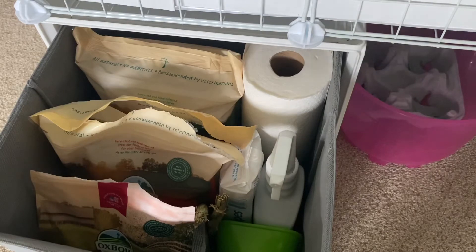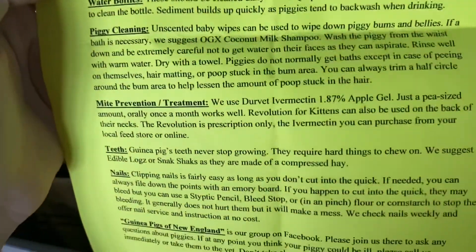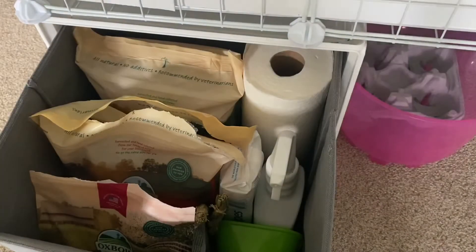There are three papers in the bin. The pink one shows their birthday and is an agreement confirming we understand what we signed up for — if we don't provide proper care, the shelter has permission to take them back, which I think is great. The yellow one is a care sheet with exactly how to care for guinea pigs, including recommended tools and a good shampoo for bathing.